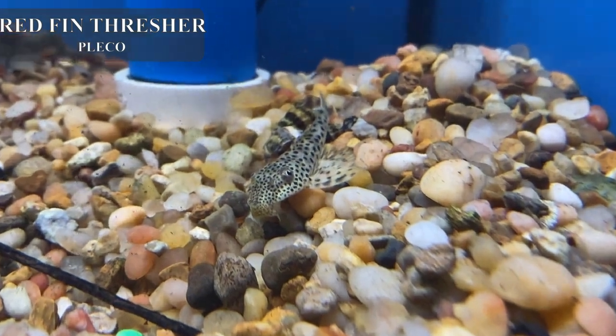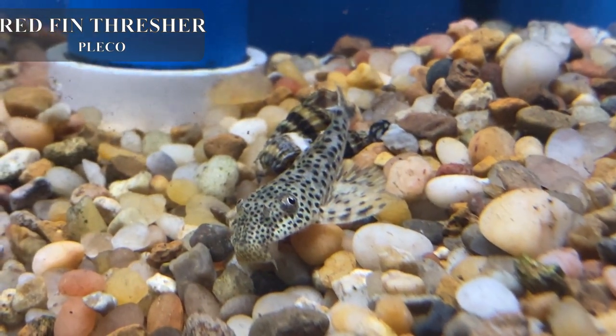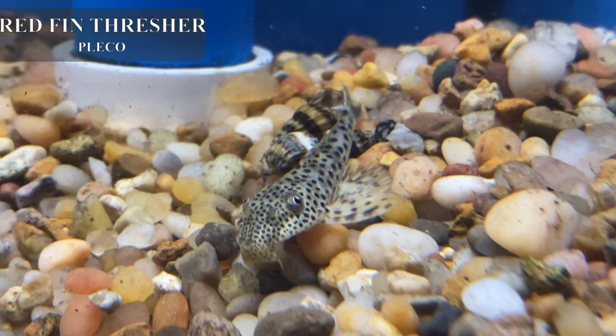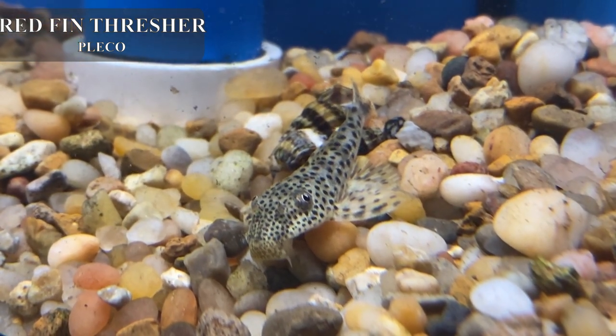I got in some nice little imported plecos — these are the red thresher plecos, a really cool red tail pleco. Pretty laid back and does really well with most community fish, no problem.